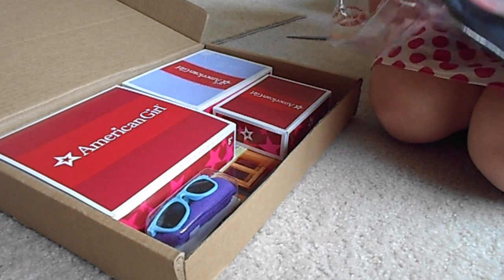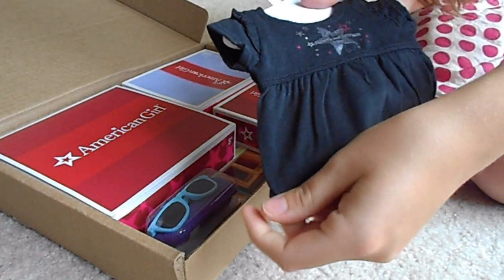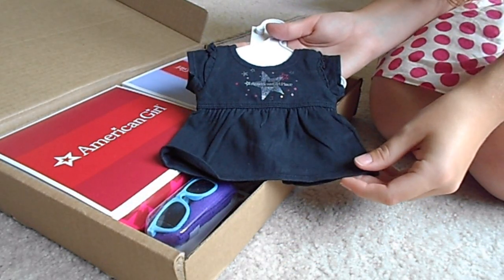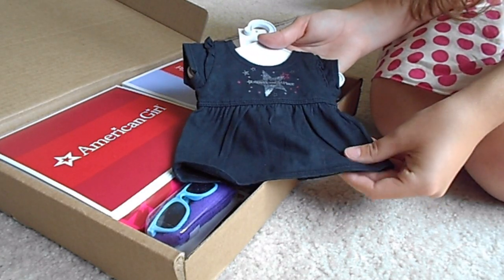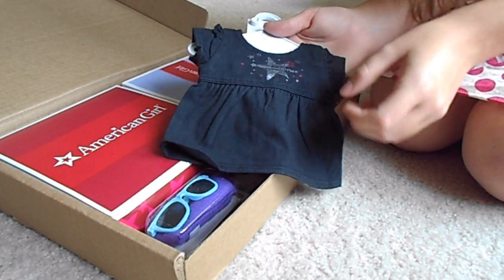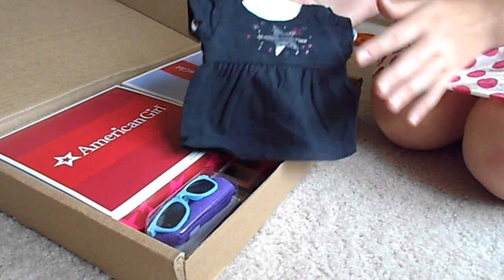The first thing I got was this American Girl Place Chicago doll t-shirt and it's really cute. It's got little ruffles on the sleeves and it's like a baby doll top, and you also get the hanger with it.